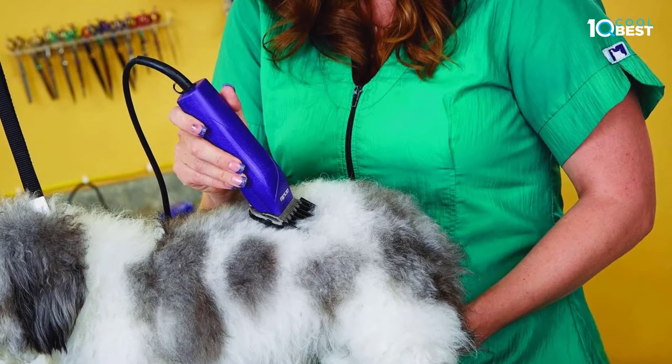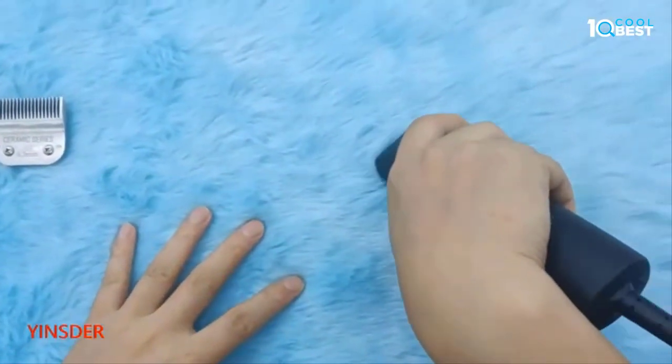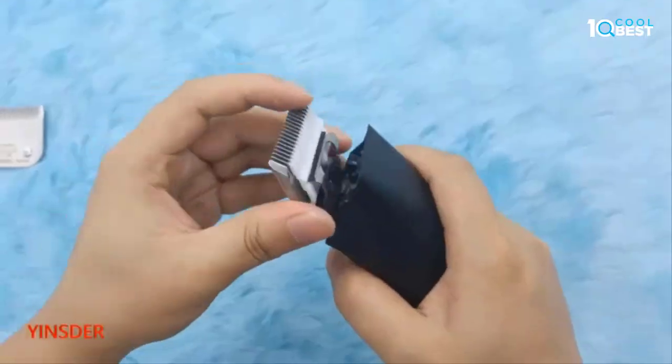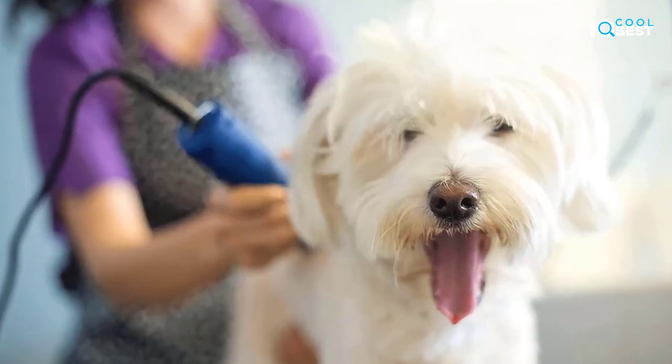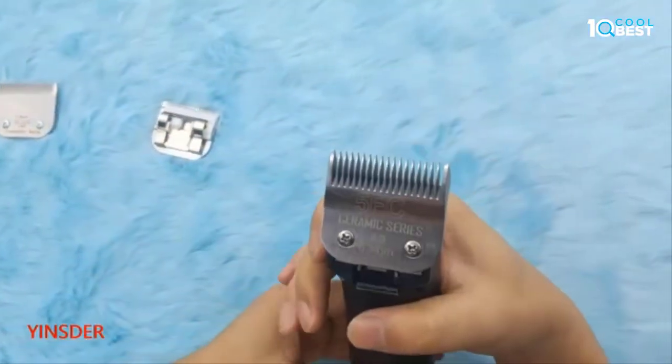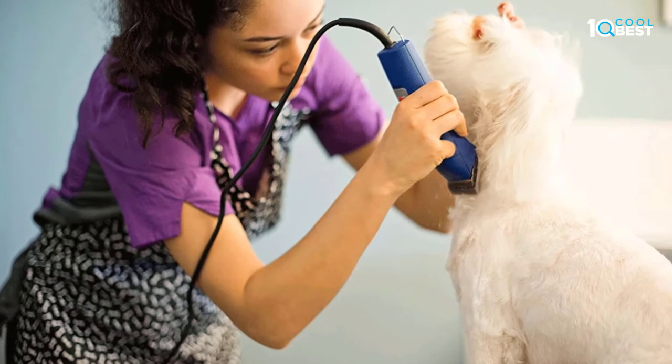Andy's Detachable Blade Clippers are available in 5-speed, 2-speed, and single-speed options. Go corded for all-day use and never worry about battery life, or go cordless for grooming anytime, anywhere. If you have a curly-coated breed such as a Bichon Frise, Poodle, or Goldendoodle, you'll love the rotary motor of the Endurance Clipper.